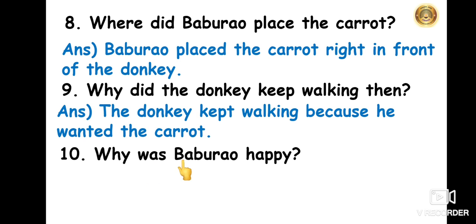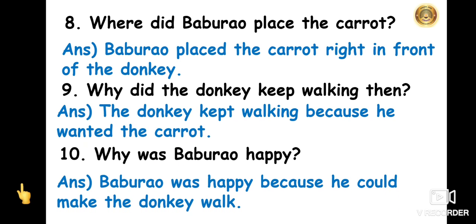The last question: why was Babu Rao happy? Babu Rao was happy because he could make the donkey walk. These are some of the questions and answers of this story. You too have to learn and write them in your Rapid Reader notebook.